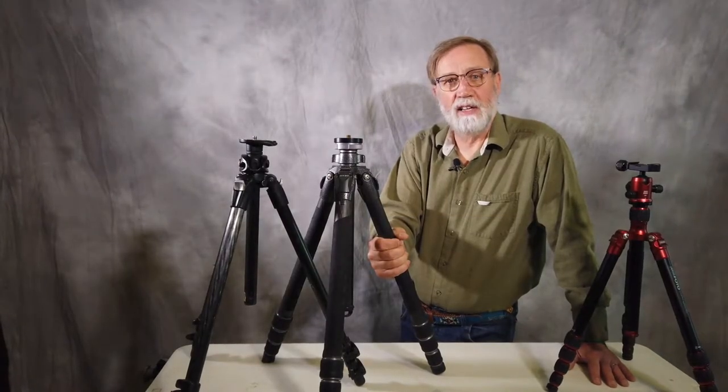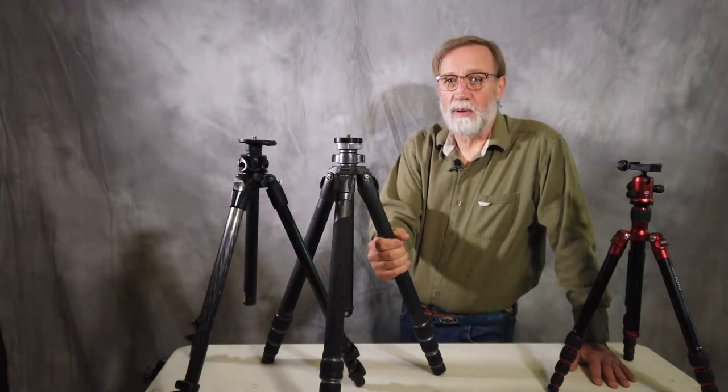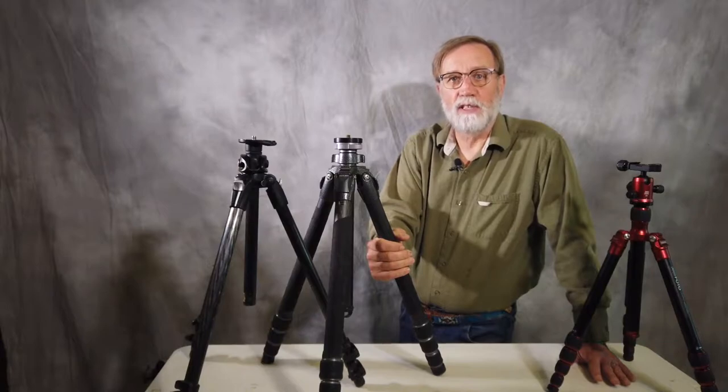Not only how to use it, but how to use it correctly. My motto is go fast, go light, go simple. I choose my equipment based on those principles.